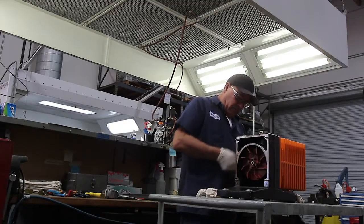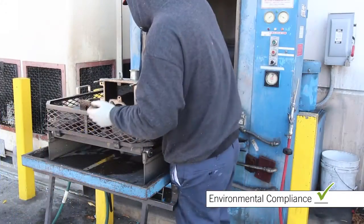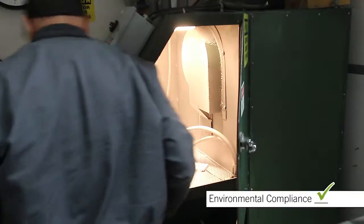The pumps are then fully disassembled in a ventilated environment, and parts are transported to the aqueous parts washer where they are thoroughly washed, rinsed, and high-pressure air-dried. Parts are blasted with media as specified by the OEM for that model.